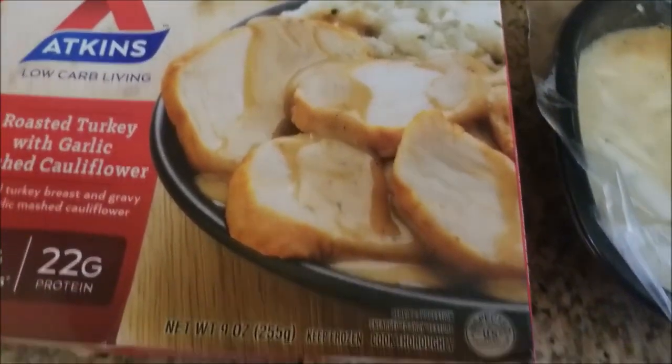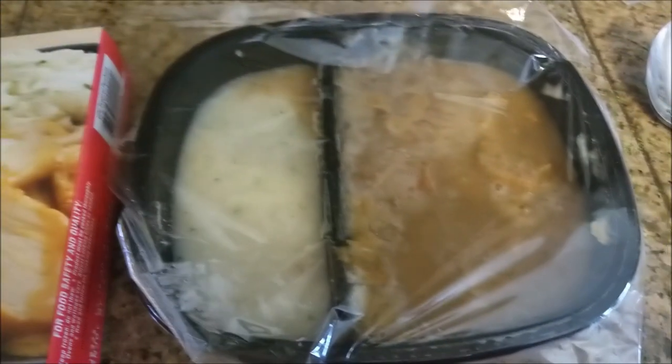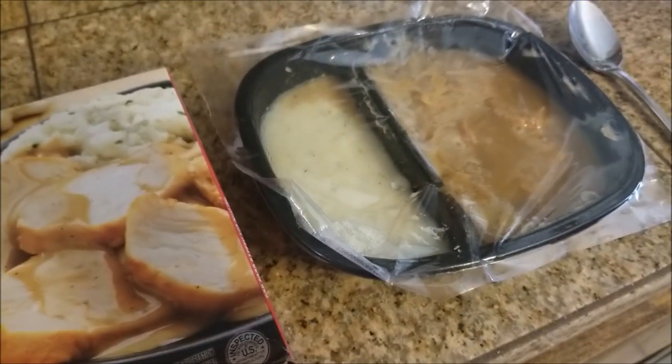Look at this gorgeous photo — it truly is a piece of artwork. And this is what I'm actually going to be eating.